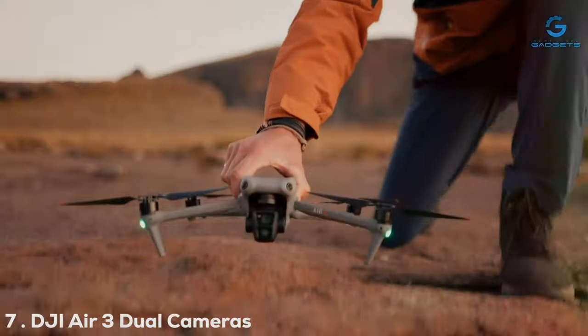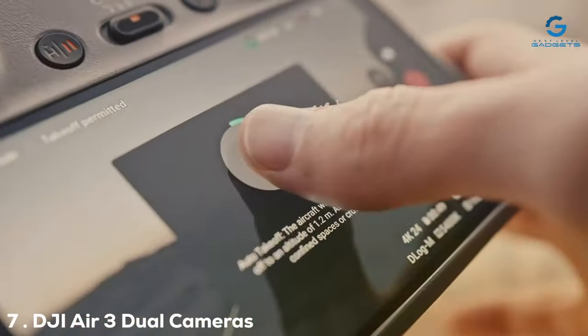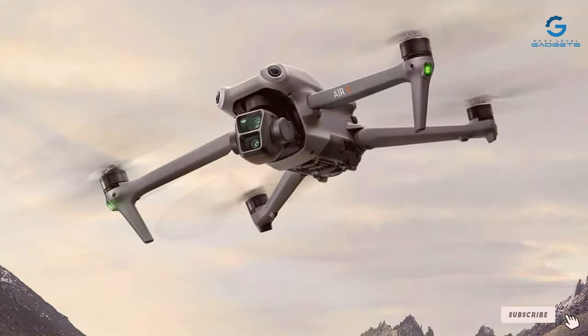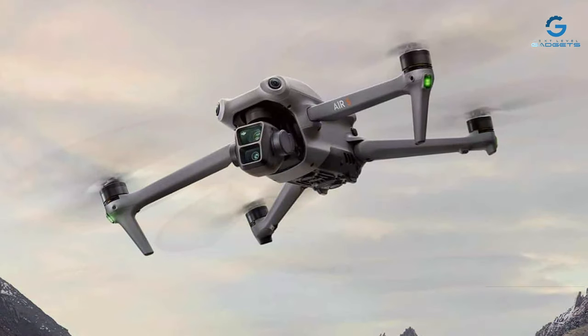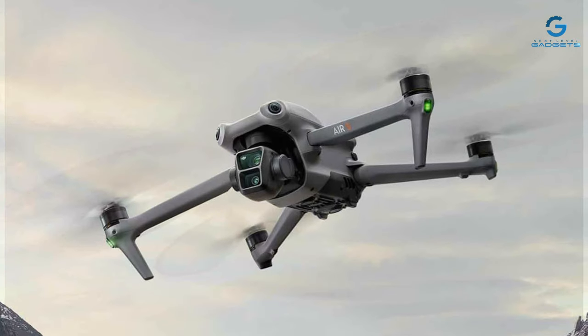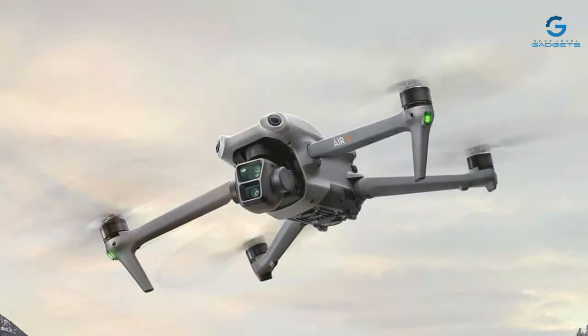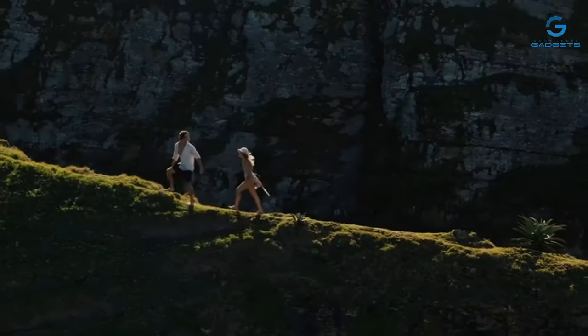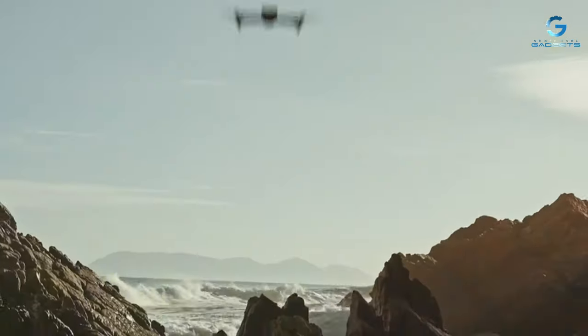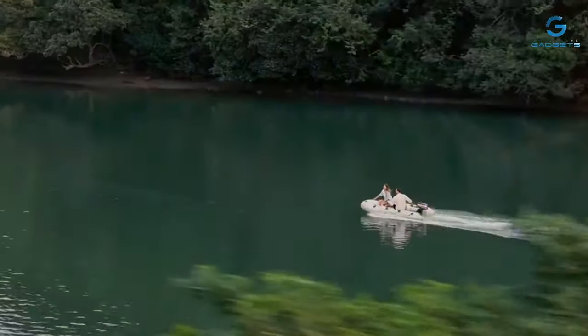Finally, number 7. The DJI Air 3 is a marvel in the drone photography world. With dual cameras and an impressive 46-minute flight time, it sets a new standard for aerial photography drones. The sleek design is not only visually appealing but also aerodynamic, allowing for more efficient flights. Its build quality assures durability, making it a reliable tool for photographers aiming to capture the world from new perspectives.